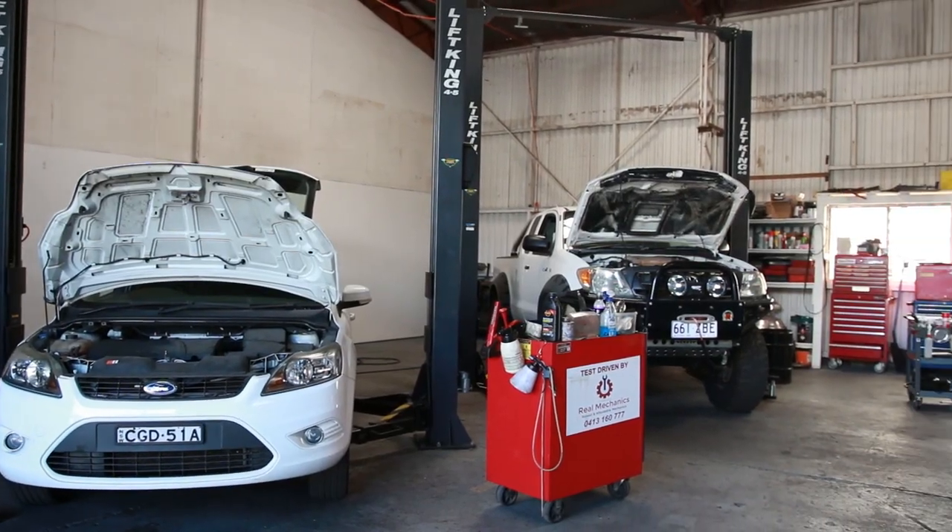I'll use Bendix because I know I won't get any problems with them. I won't fit other brands because if there is a problem, then I've got to fix it. Bendix all the way — quality, you can't go wrong. You can use inferior brands, but you're going to have problems with them.